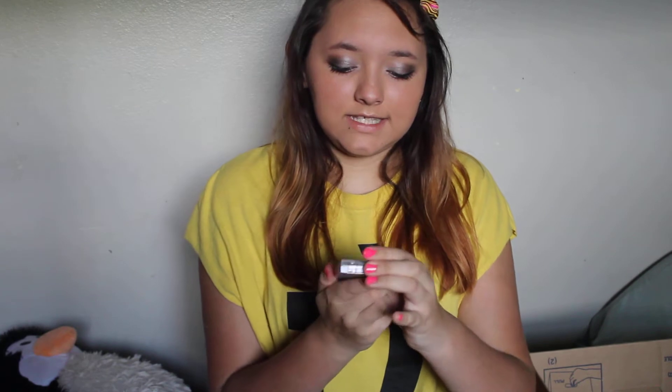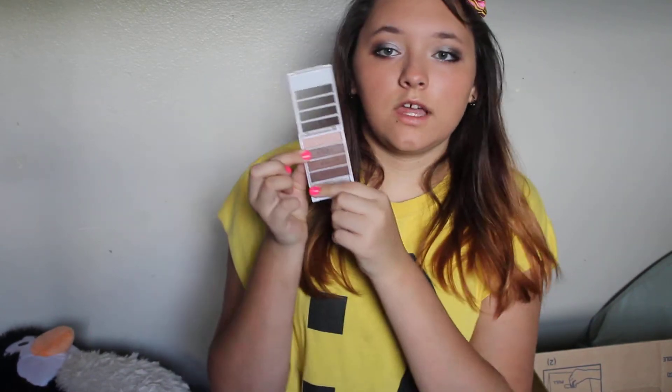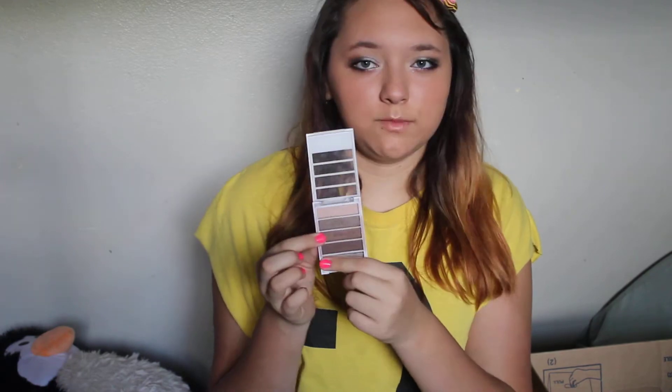The next thing is also a taupe color — it's called Tantalizing Taupe. It's the Elf Flawless Eyeshadow Quad, and it has four shades of brownish colors: a light tan, a really nice light shimmery brown, one with gold shimmers in it, and then a really dark outer corner color. I love it for my crease color, and I use the darker color for my brows.